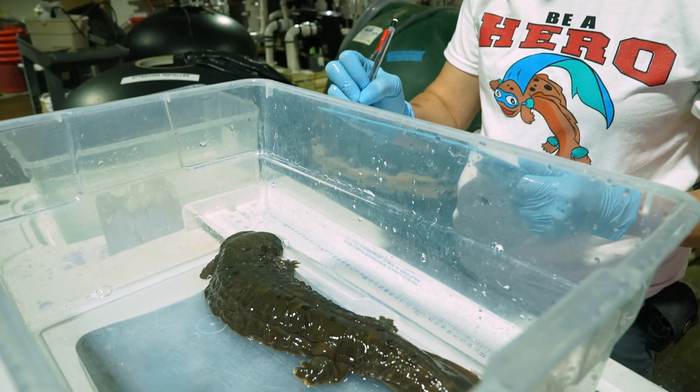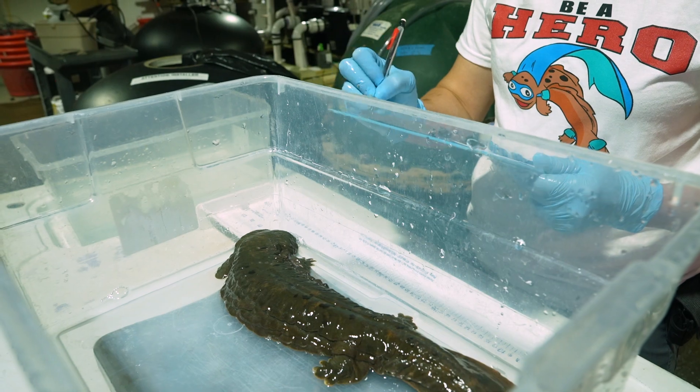Hellbenders are North America's largest salamanders. They can get up to two and a half feet long, and one of the things that makes them really unique is they have these folds of skin on their sides that help them breathe through their skin.